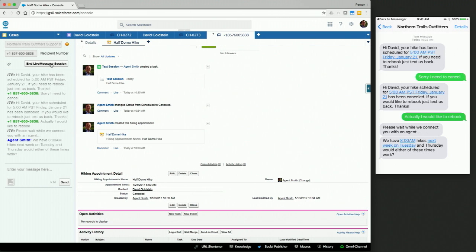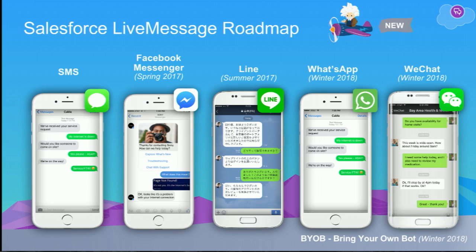As we've just shown, LiveMessage today works with both SMS and Facebook. With Summer 2017, we'll be adding Line. In Winter 2018, we'll be adding WhatsApp and WeChat. In addition, we'll also be opening up the LiveMessage platform for both Einstein and third-party app developers so they can plug in their AI and NLP technologies to allow for more complex bot interactions. Unlike other bot platforms, LiveMessage will always give the bot the option of routing a conversation to an agent if the confidence level is not high enough. And with that, Mike, I'm happy to kick it back to you.